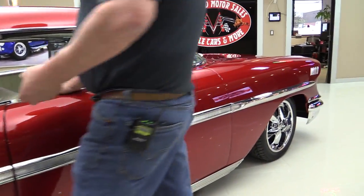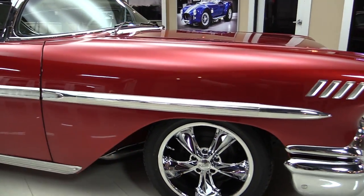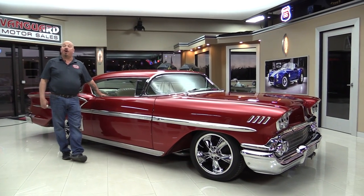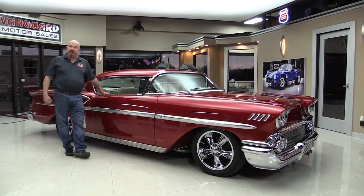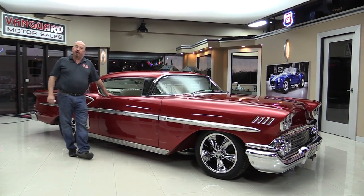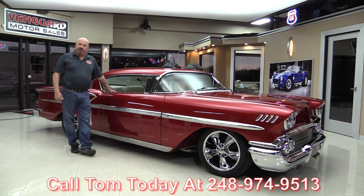Now at Vanguard Motor Sales, we are the largest non-consignment dealer in the United States. That's right, we own all of our vehicles here. Right now we've got about 190 cars and we bring in about 40 new ones every month. When they come in, we inspect them so we can answer all your questions when you call at 248-974-9513.